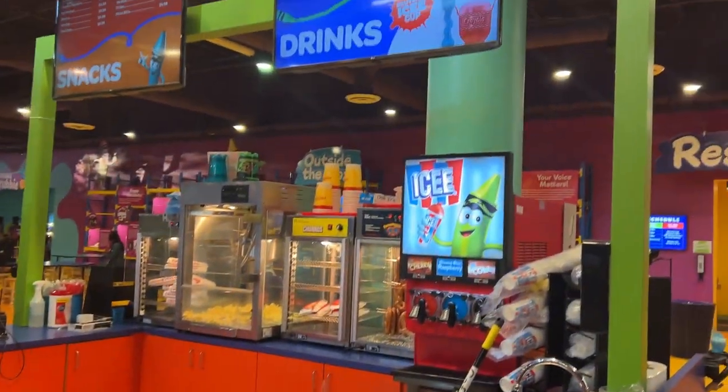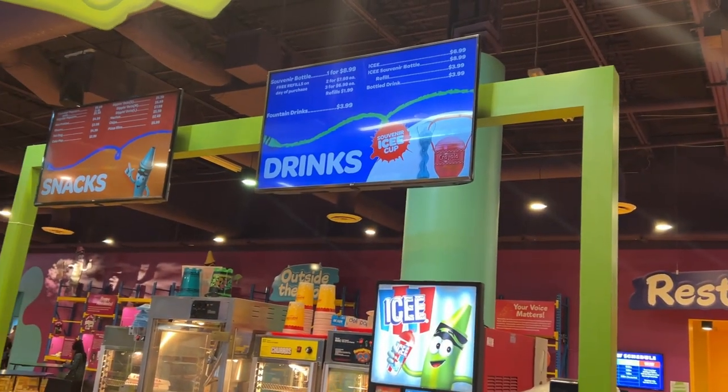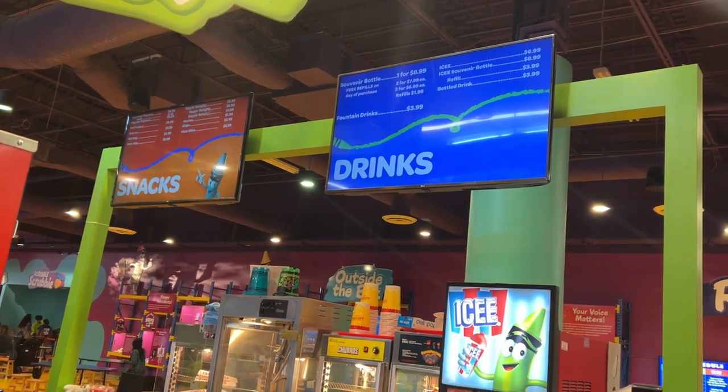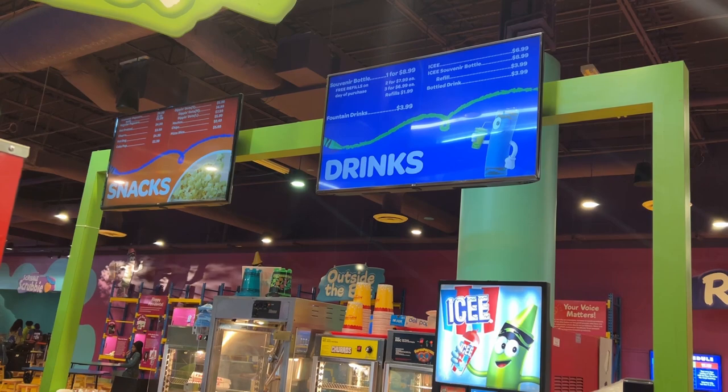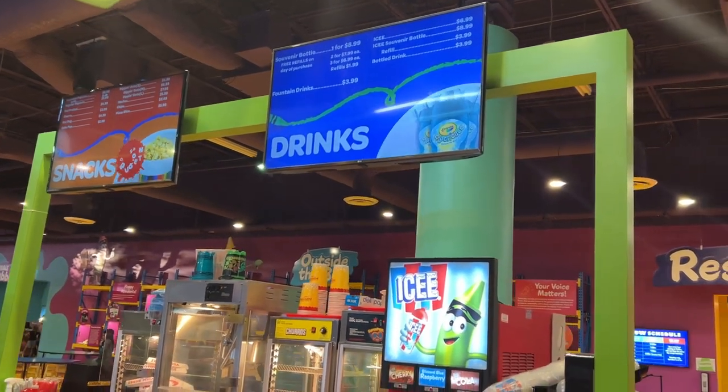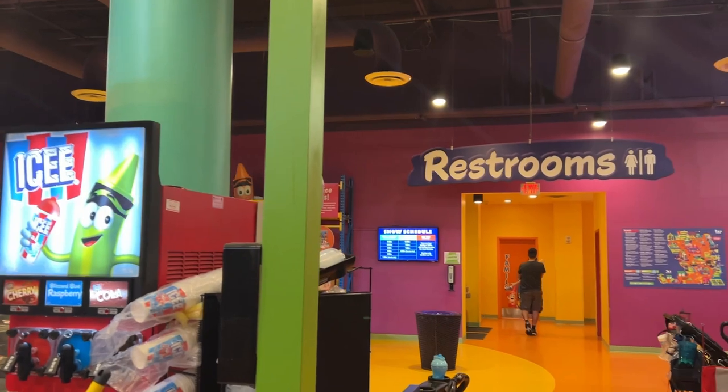A quick sneak peek at the menu: they have bottled water, icees, pretzels, churros, hot dogs, soda, Dippin' Dots, nachos, chips, pizza, and popcorn.